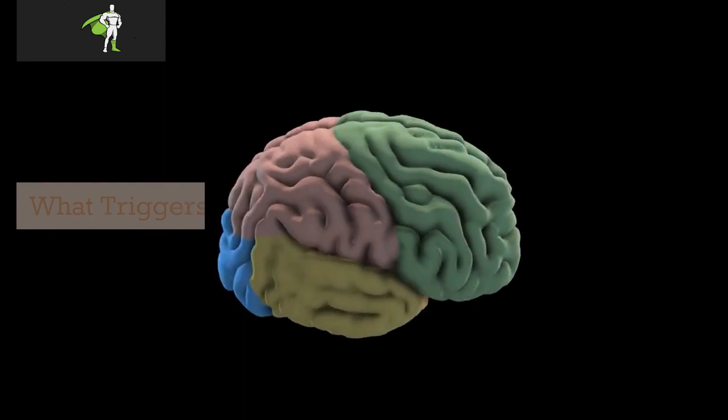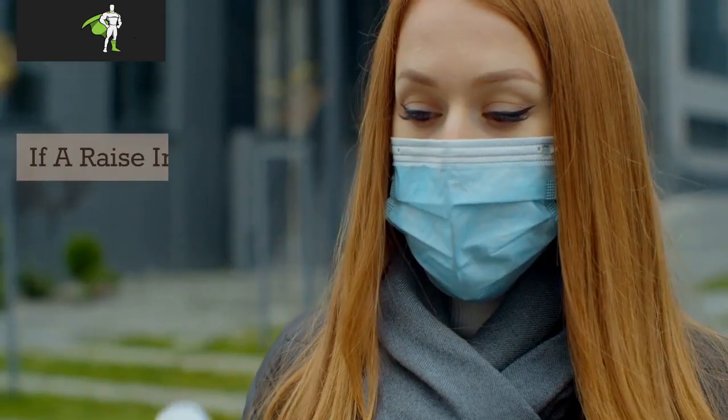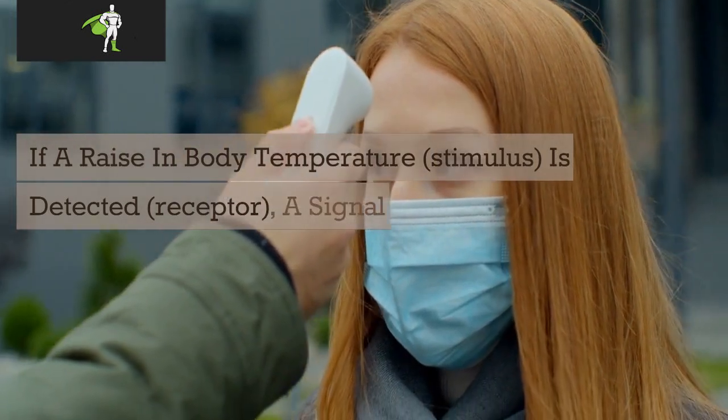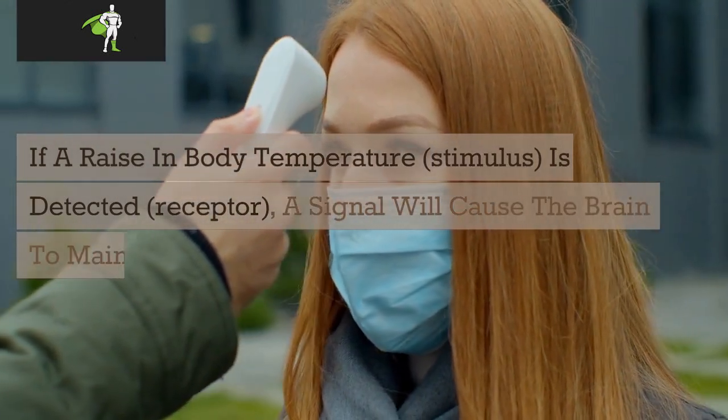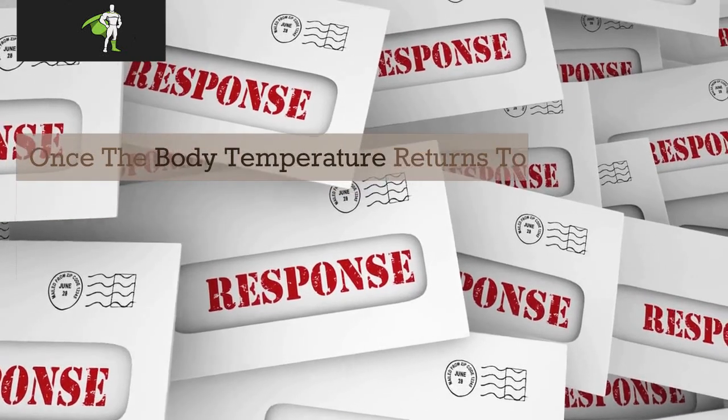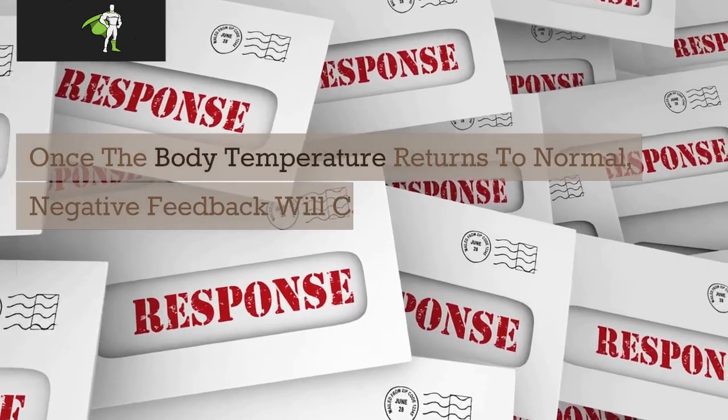What triggers homeostasis? If a rise in body temperature (stimulus) is detected by a receptor, a signal will cause the brain to maintain homeostasis (response). Once the body temperature returns to normal, negative feedback will cause the response to end.